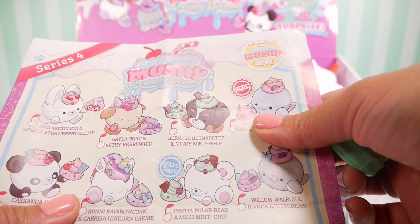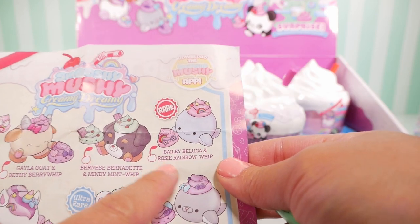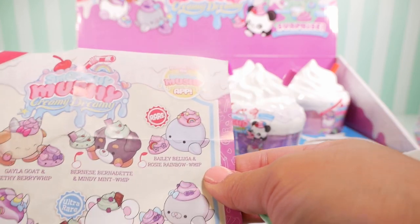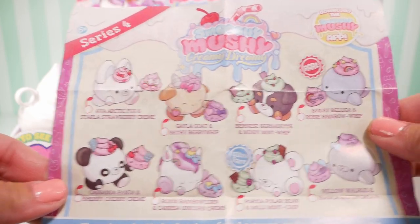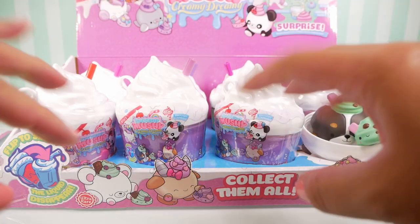We got Bernice, Bernadette, and Mindy Mint Whip. The rare ones are Bailey Beluga and Rosy Rainbow Whip. I hope there's one of them hiding in there somewhere! Which one should I do next? There are so many to choose from — I'm gonna go all the way to the back.